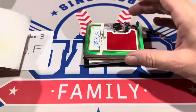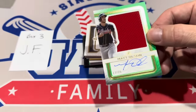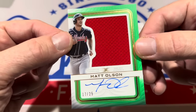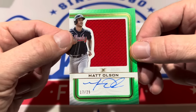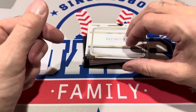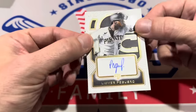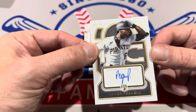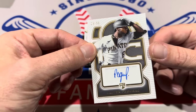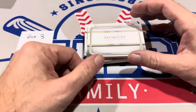Hit number one for JF: the home run king from the 2023 season — Matt Olsen, numbered 17 of 25. Nice patch auto to get us started. Next up is Leody Taveras, numbered 23 of 50 — the second card in all these boxes seems to be about average. That's hit number two.